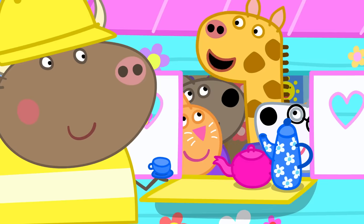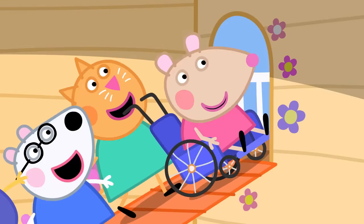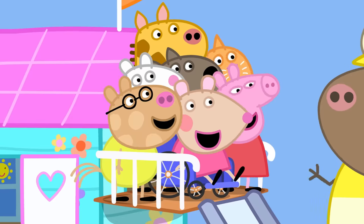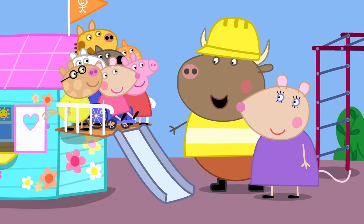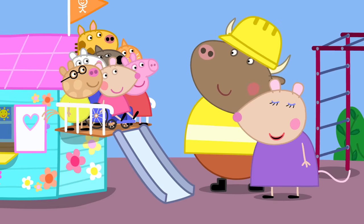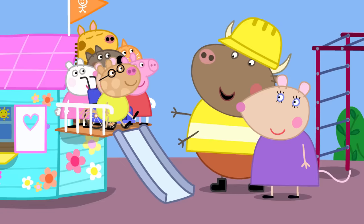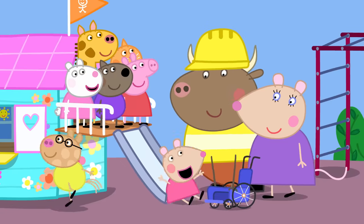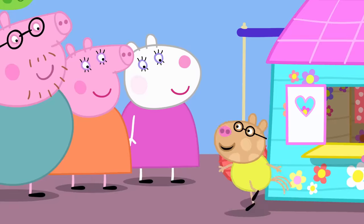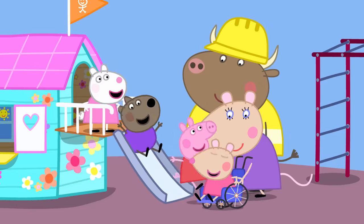Can we see the rest of the clubhouse now? Of course. Please go up the ramp to the next floor. This is the balcony. Now we're as tall as the grown-ups. Yes. And off the end of that balcony is the slide. Whee! Whee! Wahoo! Thank you, Mr. Bull. You have done a very good job.